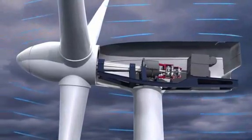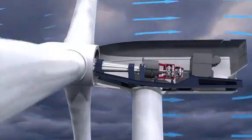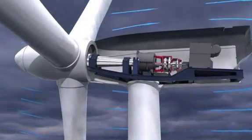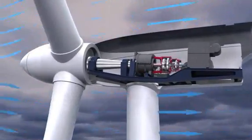At the same time, the superimposed gear unit converts the variable rotor speed into a constant generator speed. This allows sturdy synchronous generators to be used without a frequency converter, thus increasing the system's reliability.